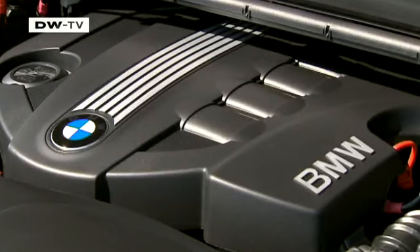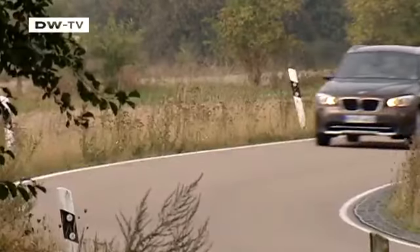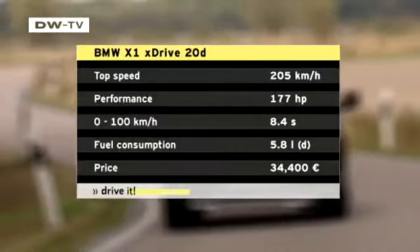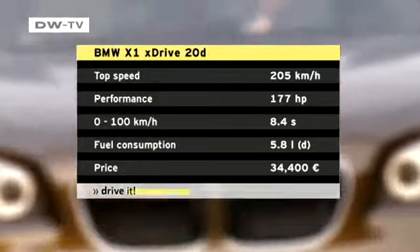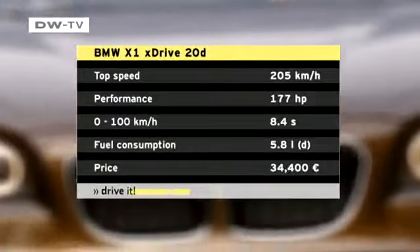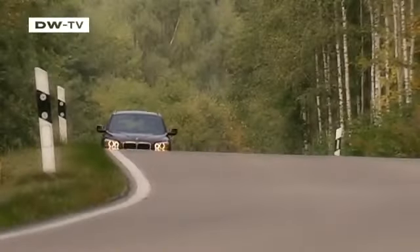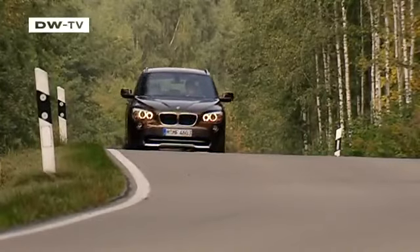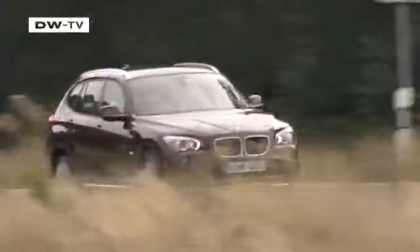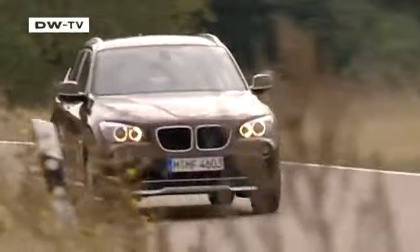The X1 is available with a gasoline engine or one of three diesel power plants. Our test car was a 177 horsepower 2-liter diesel that burns 5.8 liters per 100 kilometers, and charges from 0 to 100 in just 8.4 seconds. To make it even more efficient, BMW has equipped the X1 with automatic start-stop, shifting cues and regenerative braking to capture energy when slowing the car down.